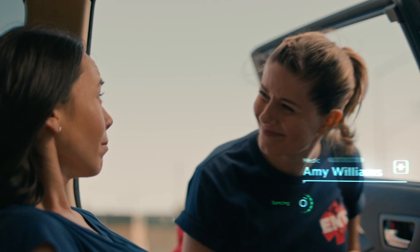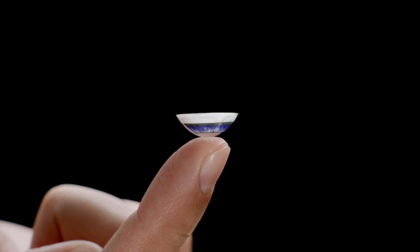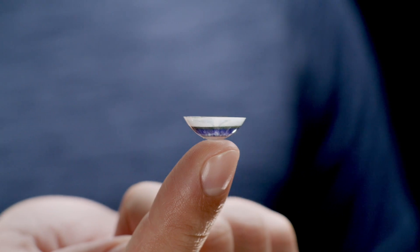Or allow us to connect in crucial moments, providing vital information in an instant? Introducing Mojo Lens, the world's first augmented reality smart contact lens.